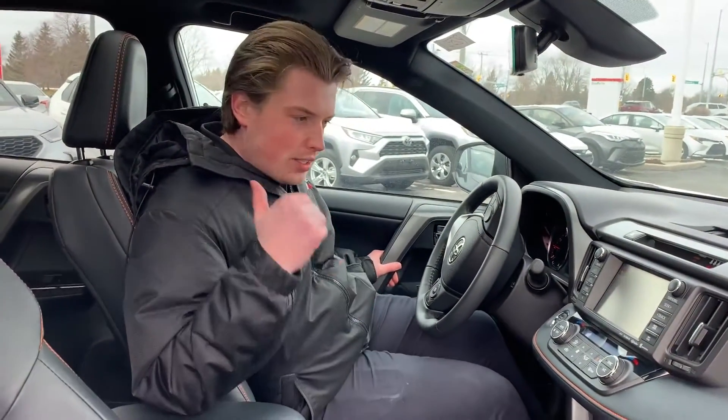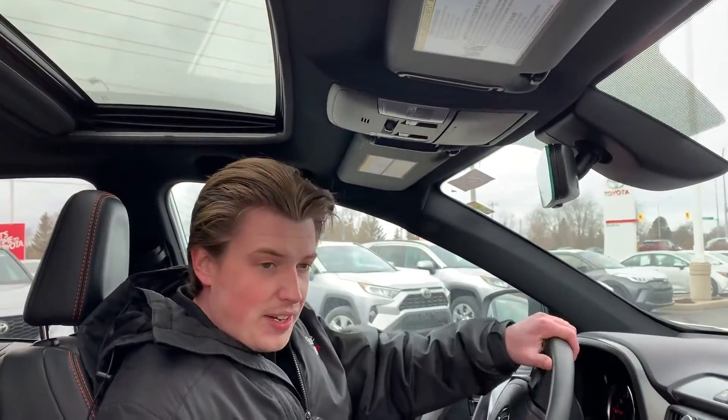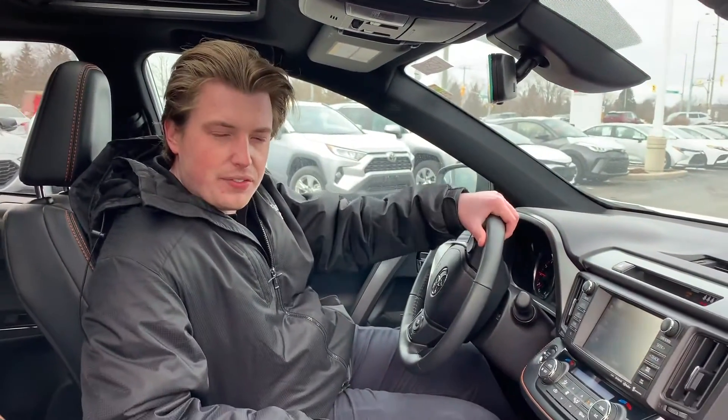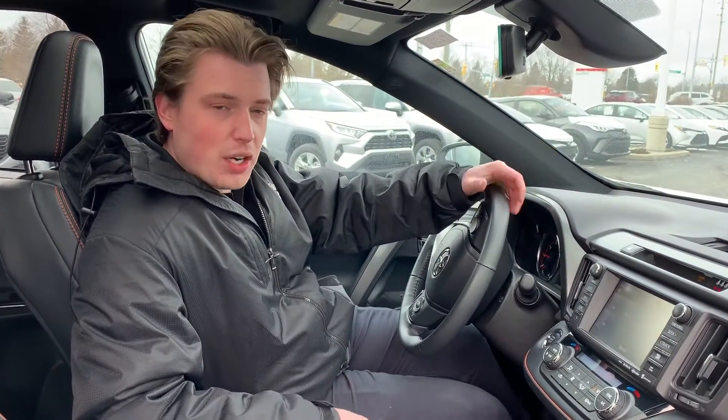This car being the SE, you've got leather, sunroof, the big screen, rear view camera, heated seats — it even has a heated steering wheel. Safety features like blind spot detection and lane keep assist, so it's very, very well equipped.